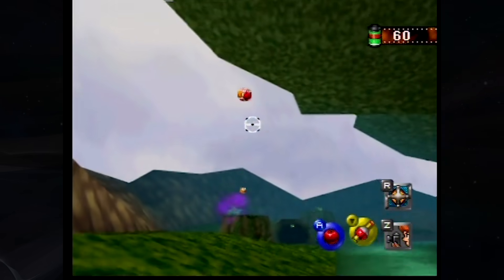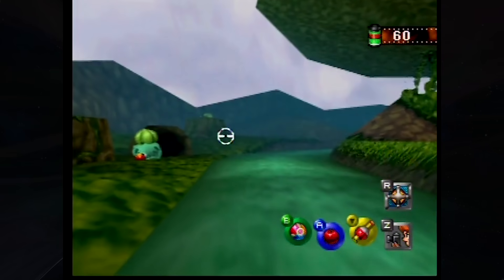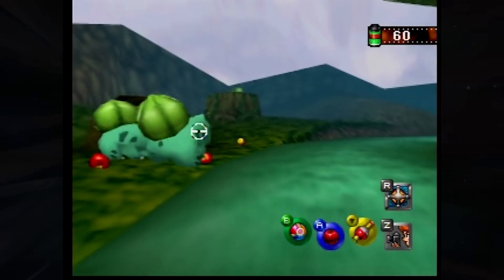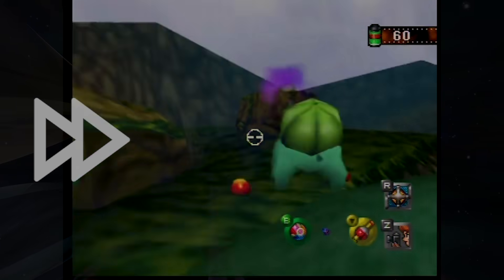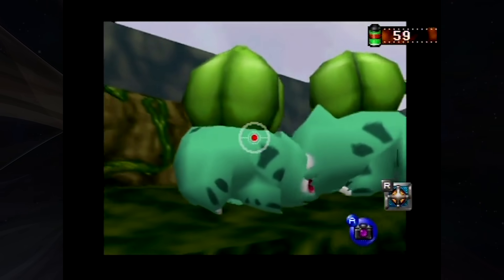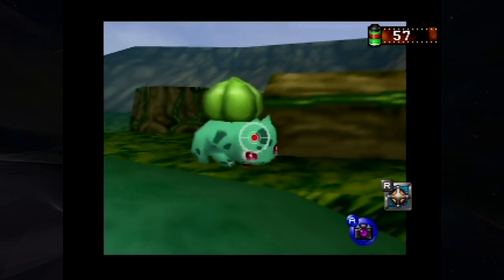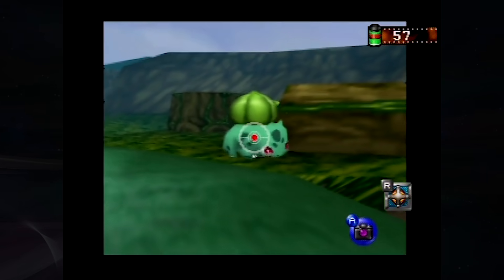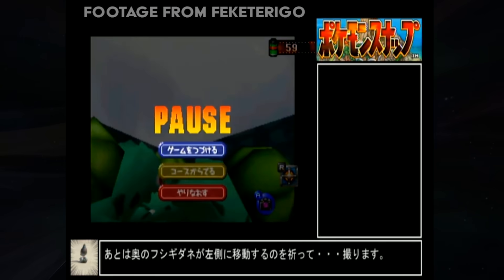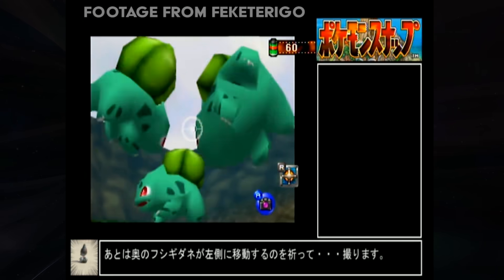The Bulbasaur are hiding behind or in these tree stumps on the river stage, so you must knock them out with pester balls or apples, then lure them with apples to a specific area. Bulbasaur's reaction to receiving an apple is a bit more delayed than most other Pokemon — he kind of goes near it, sniffs it, and then does a backflip in excitement. The current world record strategy involves capturing the main subject Bulbasaur while backflipping, a very precise shot, while one background Bulbasaur is also backflipping and the third is just chilling on ground level.